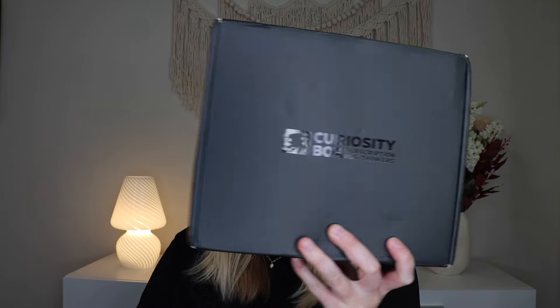Now I've unboxed this on my channel once before and it was so fun. Basically this is a box of curiosities and all sorts of cool gadgets and world's best science toys, limited edition collectibles, and it is a box developed by Vsauce. The box is $60 a quarter and I do have a coupon code down below where you can get 50% off your first box. Now this box was sent to me free for review, as was everything in today's video.